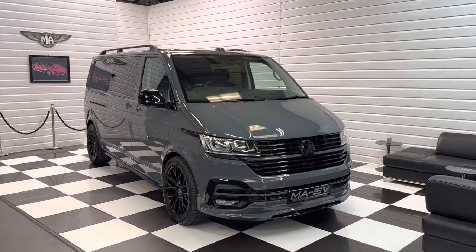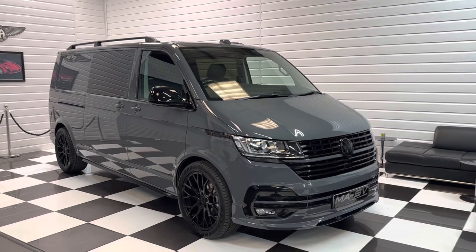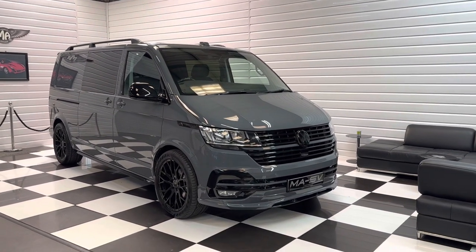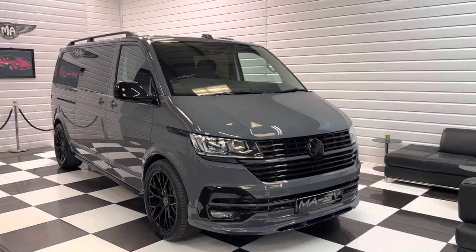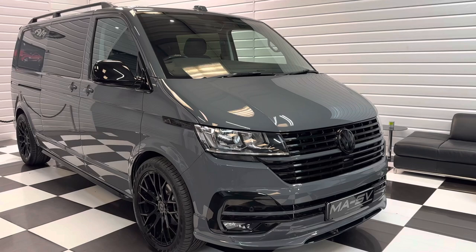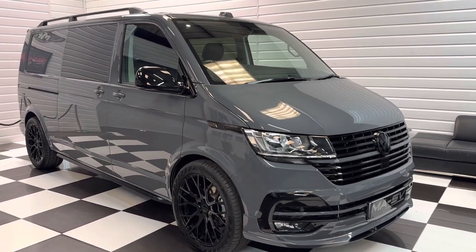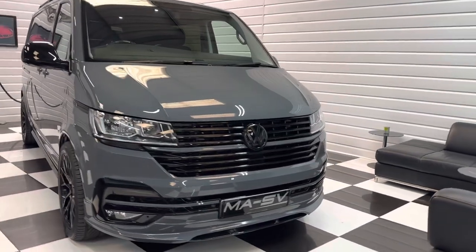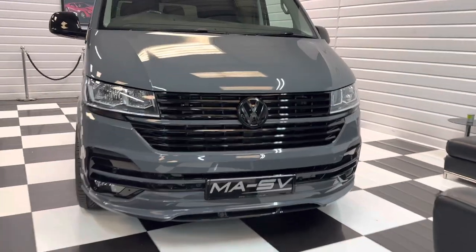Hi, it's Andy at Martin Atkinson's Specialist Vans. We have got another lovely pure grey Transporter to show you around today. 2023 registered with delivery mileage, just 28 miles in it. Lovely factory spec and a full MASV styling kit. This is the long wheelbase DSG 150PS version — a quite desirable and rare vehicle.